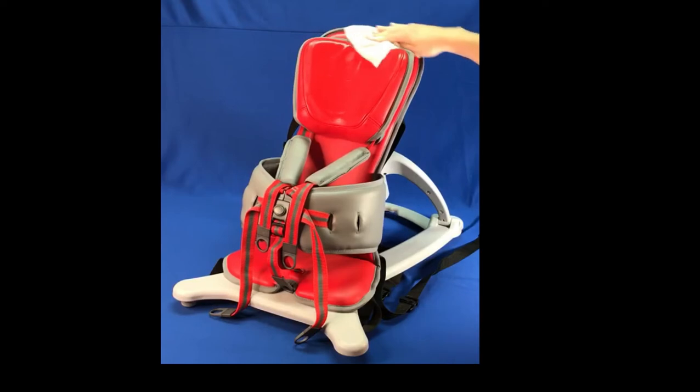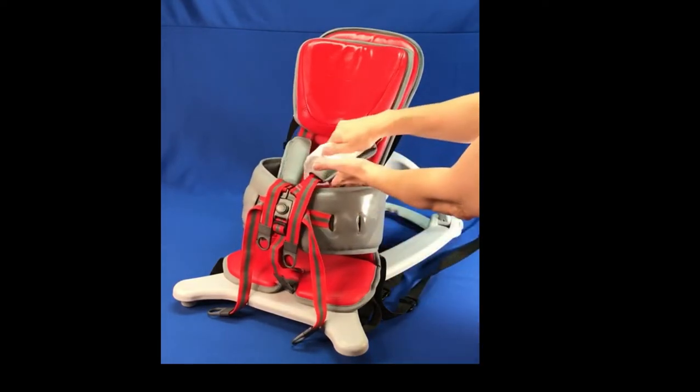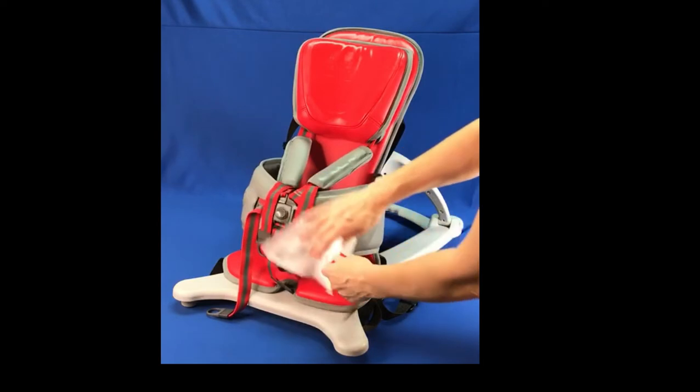The vinyl version of the Go-To Seat is easy to wipe clean and it is water resistant. If necessary, the cover may be removed for more thorough cleaning.